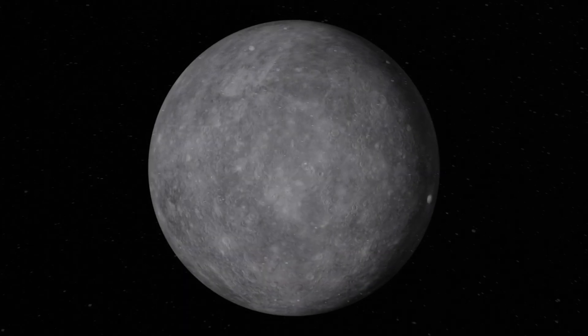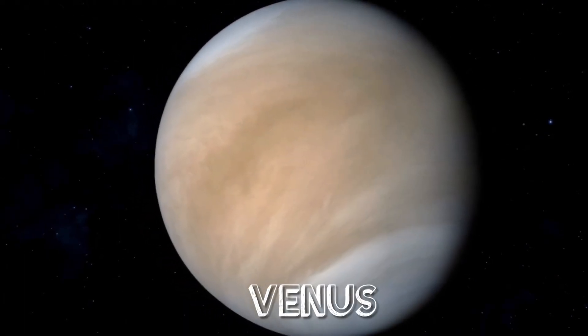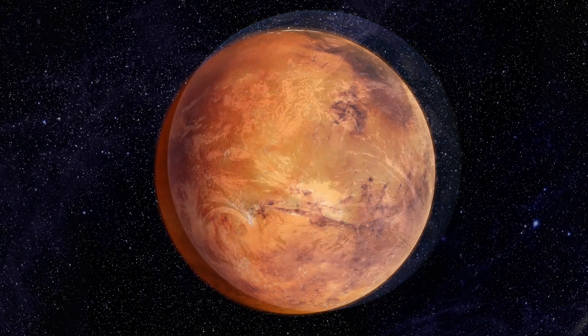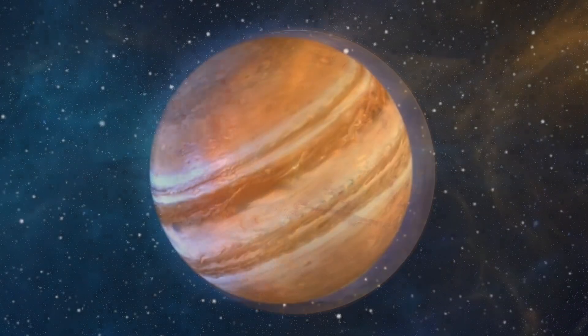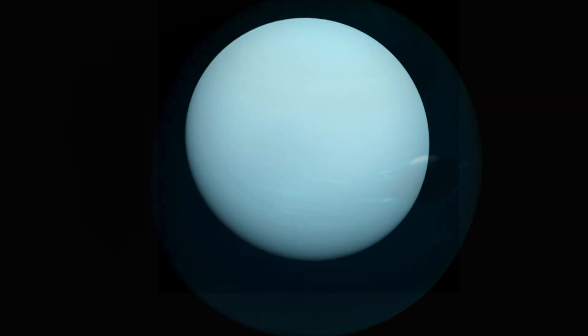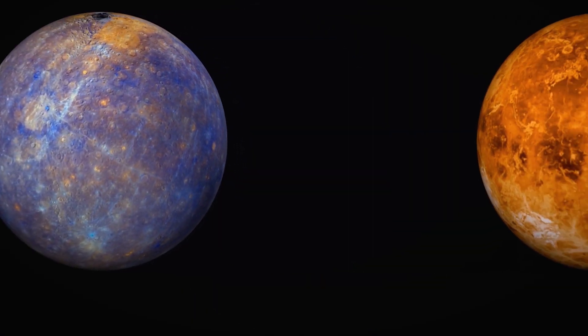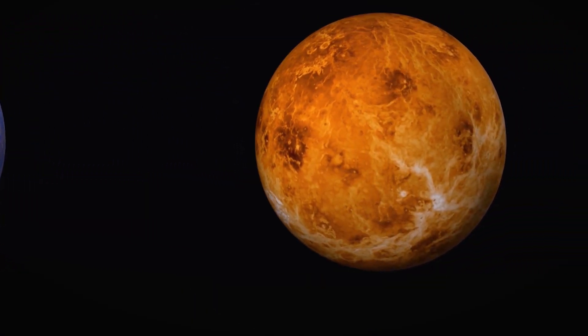This has been so much fun going through the eight planets in our solar system. Did you have fun going to outer space with me? It was so much fun. So we saw Mercury, Venus, Earth, Mars, Jupiter, Saturn, Uranus, Neptune. Those are the eight planets in our solar system. Good job!